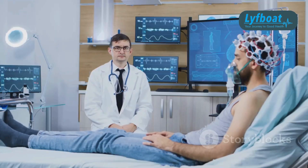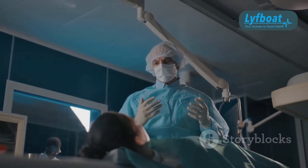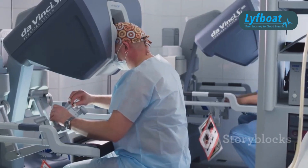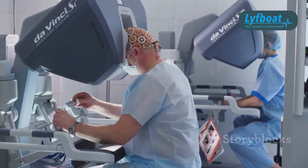One of the big advantages: it's non-invasive, so you avoid the risks and recovery time associated with open brain surgery. Plus, the precision of Gamma Knife means it focuses on a specific area, potentially limiting side effects.